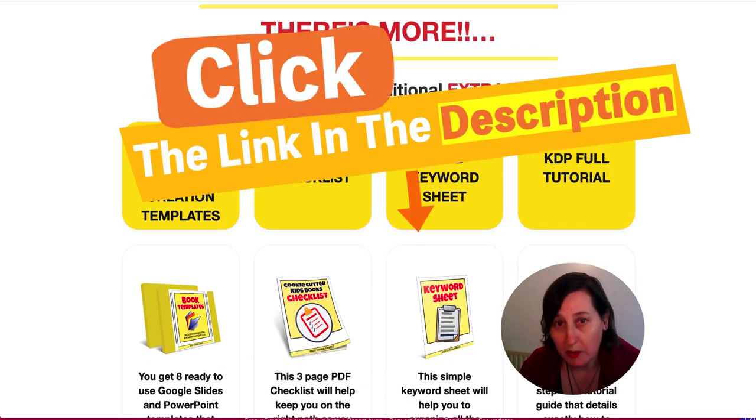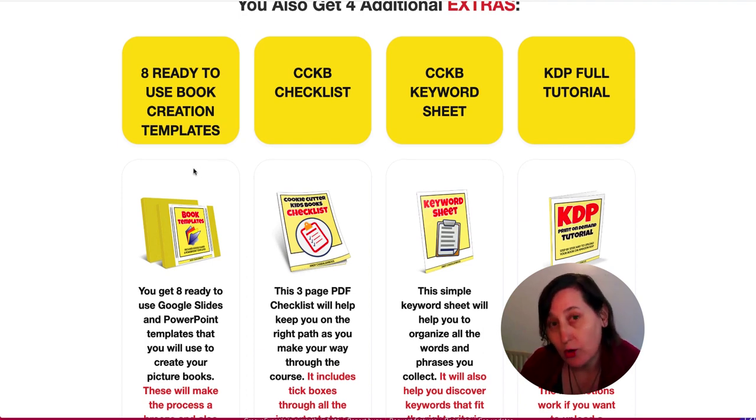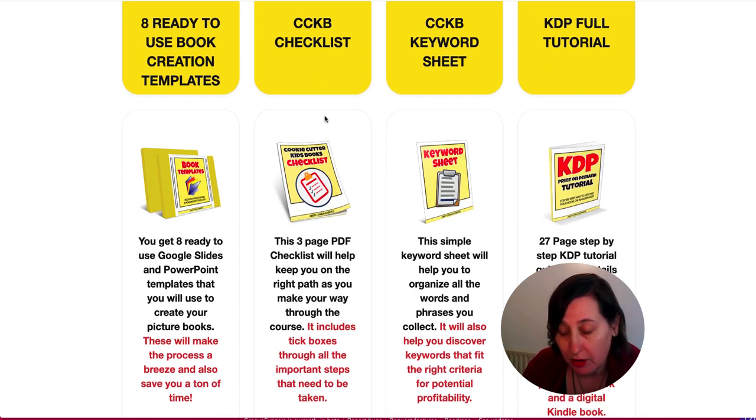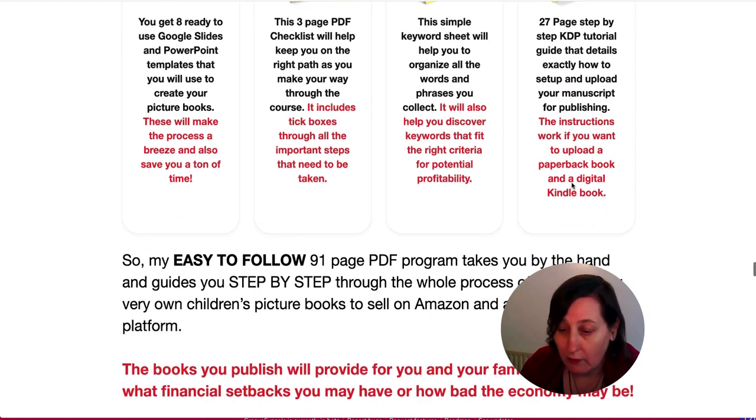What you get in addition to the PDF training includes extra video training showing you how to use the templates he's created for you — eight ready-to-use book creation templates for Google Slides and PowerPoint. There's also a checklist so you can check off every step he walks you through. There's a great amount of keyword research, and a lot of people struggle with the seven rows of keywords for the back end, title, subtitle, advertising, and description — all of that is covered. Then there is a KDP full tutorial.